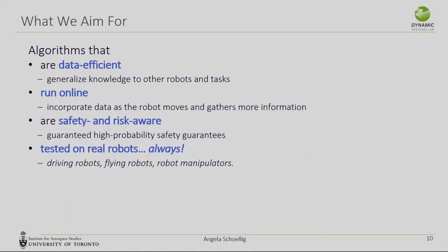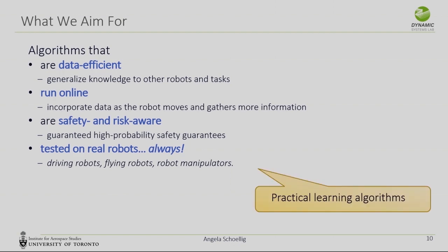What kind of algorithms are we looking for? There's a specific focus on data efficiency, because whenever we move a robot that costs money. The algorithms ideally should learn online because as the robot explores a new environment, it gathers relevant information. We are looking for algorithms that are safety- or risk-aware — the robot knows what it doesn't know and is careful in those situations. And we always test on real robots, because it's hard to know what assumptions are valid. That's what I mean by practical learning algorithms.